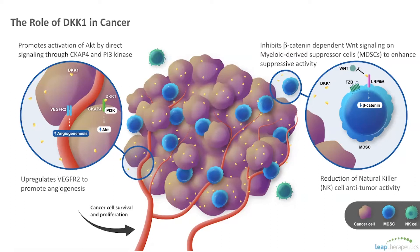We think DKK1 is important to target in cancer development. It's overexpressed in many cancers, often leading to a worse prognosis for patients. It's secreted mainly by tumor cells and signals to tumor as well as immune and endothelial cells. All of this helps to promote cancer development through proliferation, metastasis, and angiogenesis.